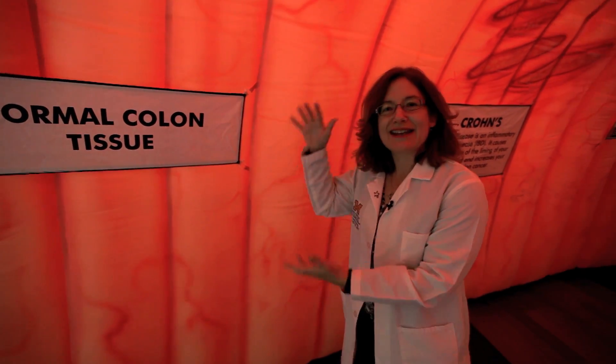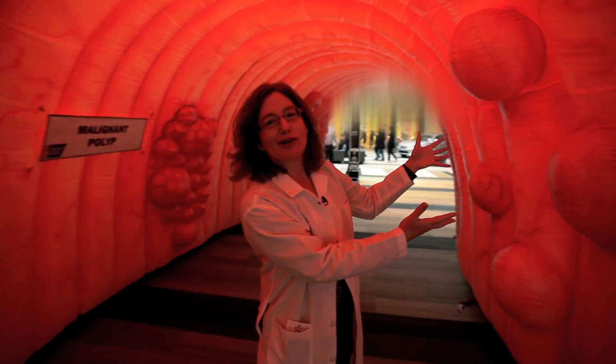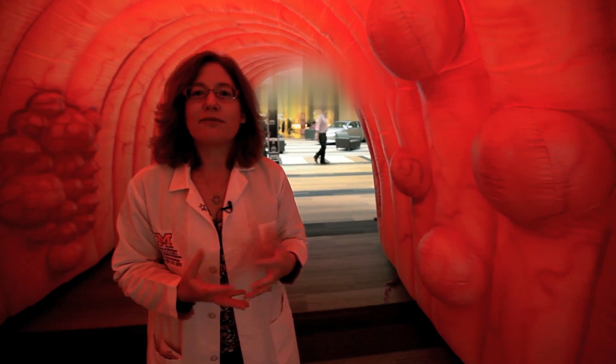Now what we hope to see is nice healthy colon tissue, but the older an individual gets, the more likely they are to develop what we call colon polyps. Colon polyps, which kind of look like this, are the precursors to the vast majority of colon cancers, and during colonoscopy we can actually remove these polyps endoscopically and prevent them from growing into larger lesions which can turn into cancers.